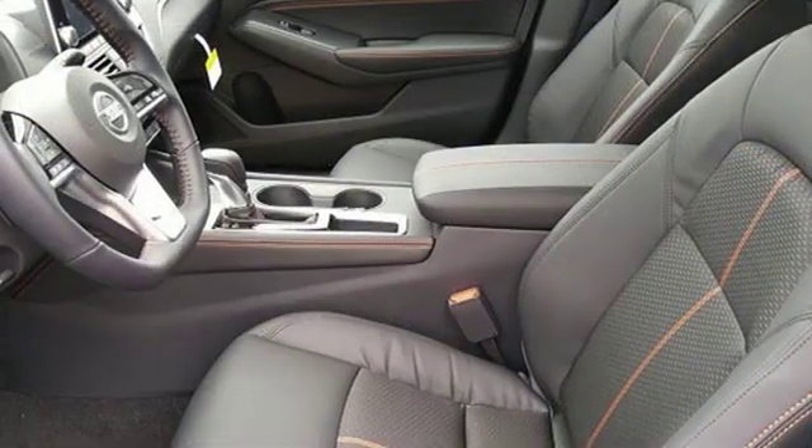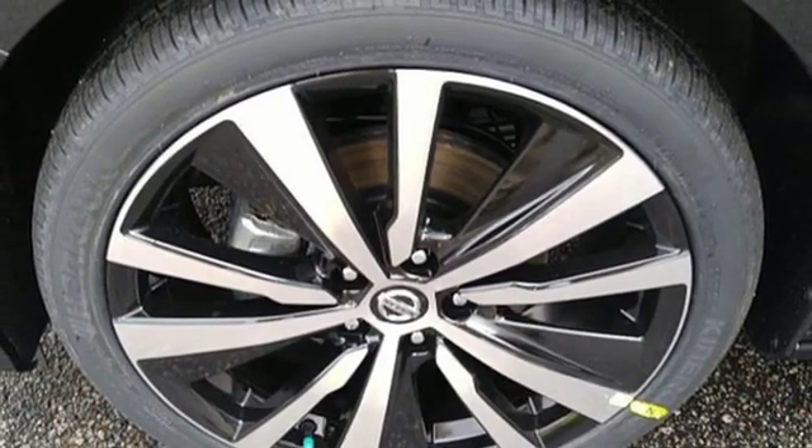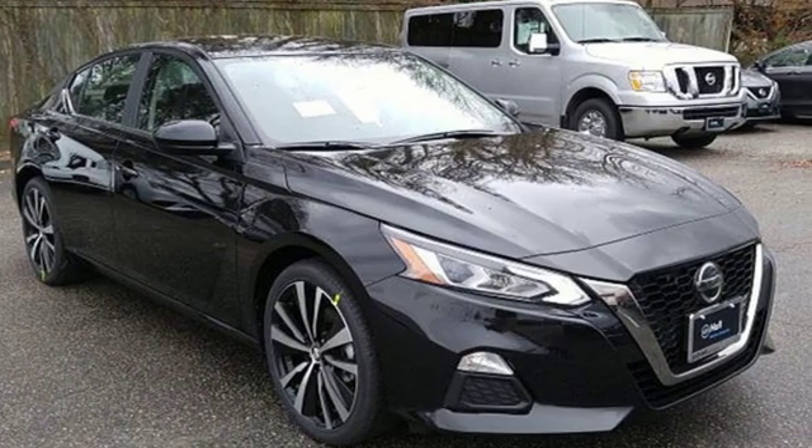Inline four-cylinder engine, aluminum wheels, sports suspension, and power push button start proximity key. Nissan: built for the human race. Take it for a test drive today.